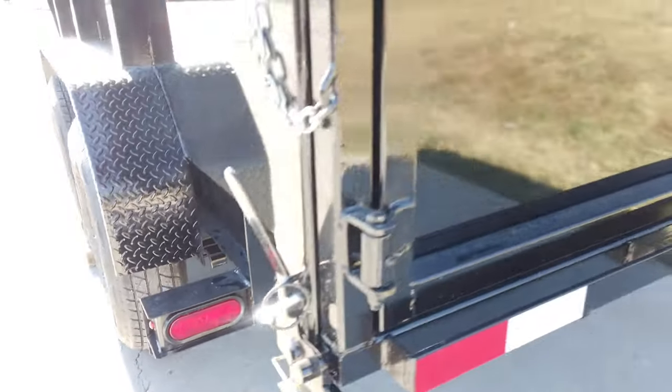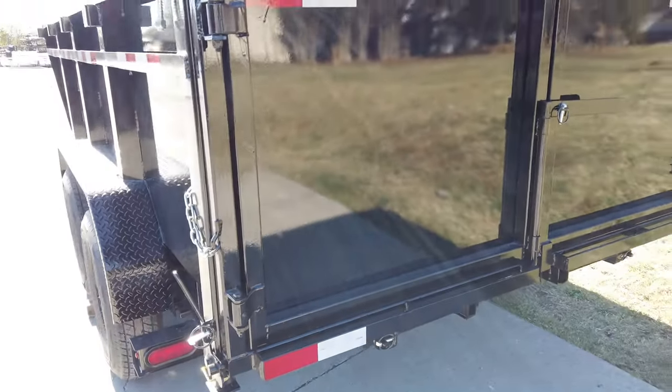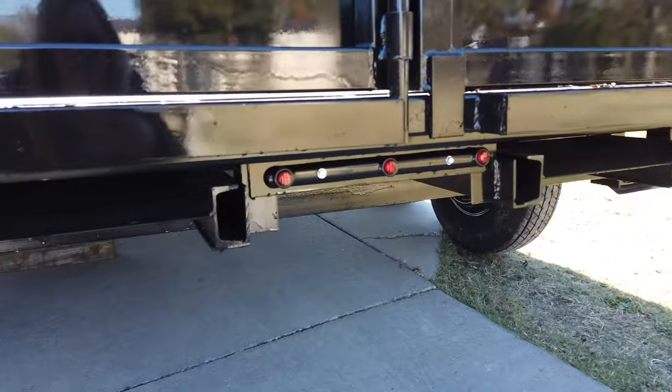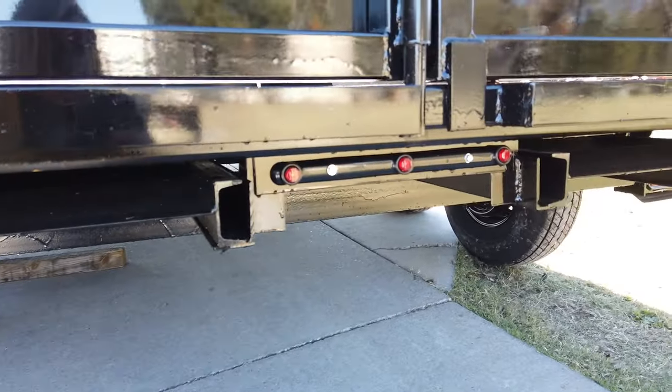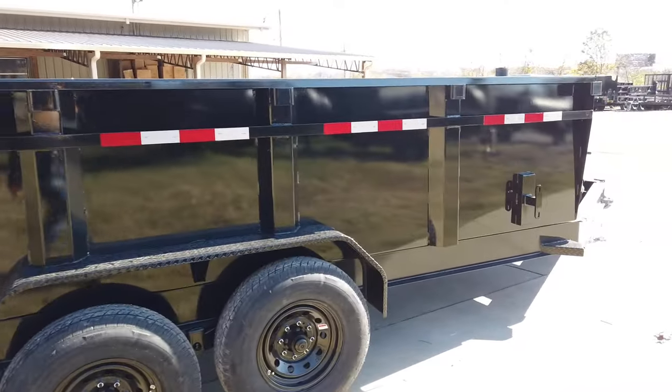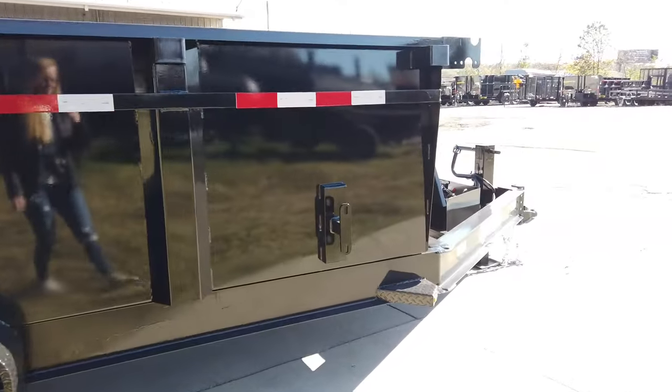It does have two 7,000 pound greasable axles with 16 inch wheels and tires, your black diamond plate fenders, as well as the LED drive lights. In the rear we have the barn doors as well as your slide-out loading ramps that are underneath the trailer. On the passenger side we do have a spare tire mount.